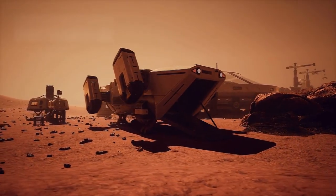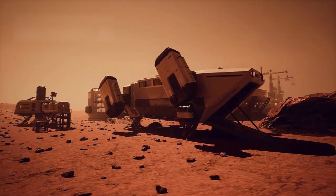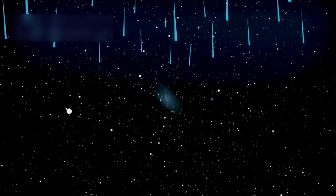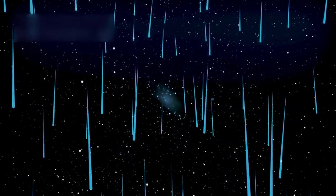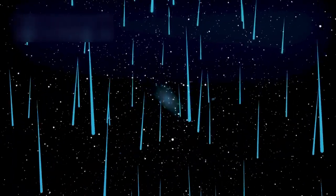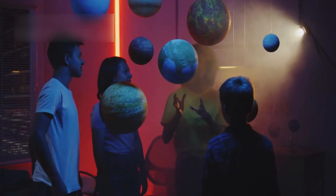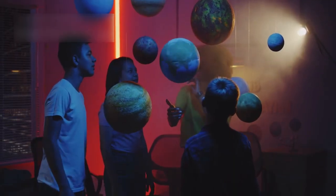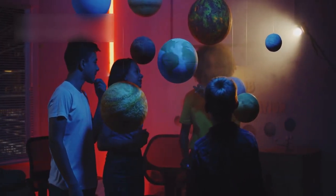Cassini's legacy is ultimately a testament to human curiosity, ingenuity, and persistence. Its final moments were not mysterious in a supernatural sense, but they were extraordinary in demonstrating what can be achieved through careful planning, advanced technology, and decades of scientific effort. Saturn remains a planet of wonder, and Cassini's mission reminds us that exploration never truly ends — every piece of data has the potential to teach us something new, long after the spacecraft itself has gone.